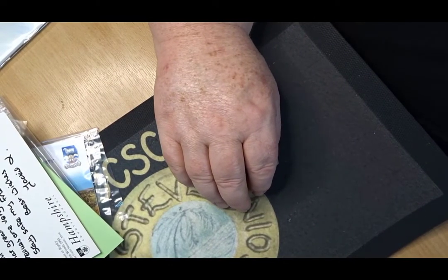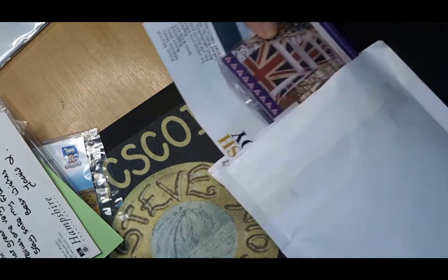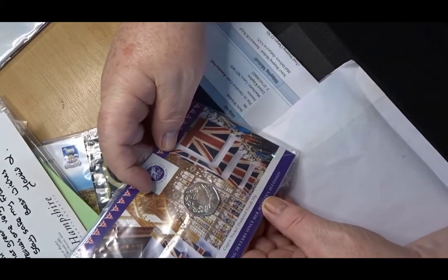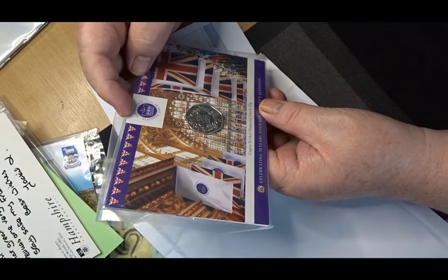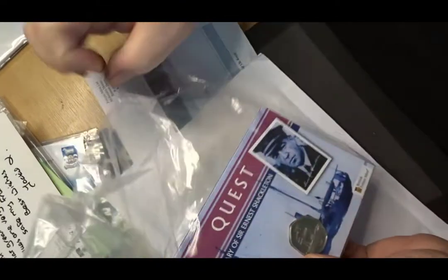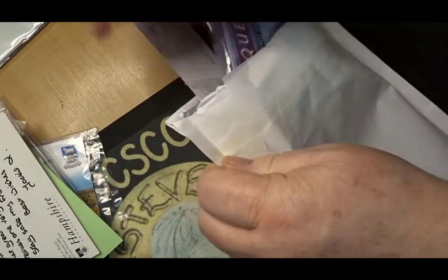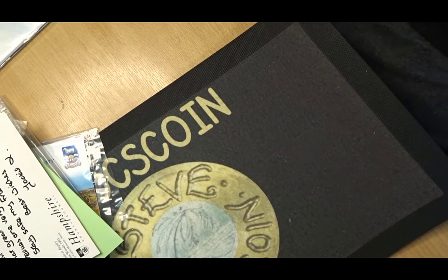There are a couple of other items that have just come in. There's the Ascension Island Platinum Jubilee coin, and that's the final Shackleton coin. I do have one more due to come in — that would be the final ship's coin to go in the album. I'm waiting on that being delivered and I think I'll have to actually pre-order it.